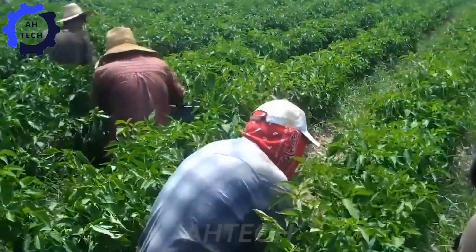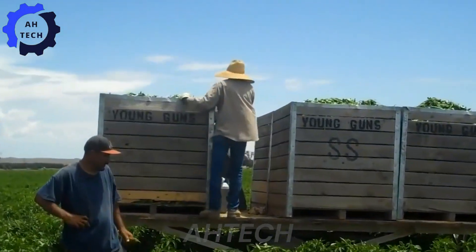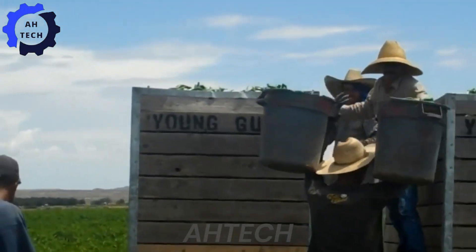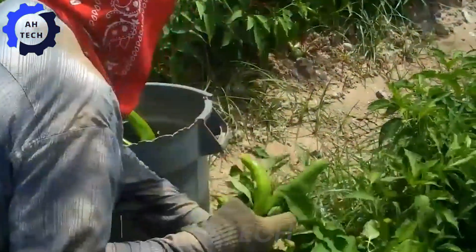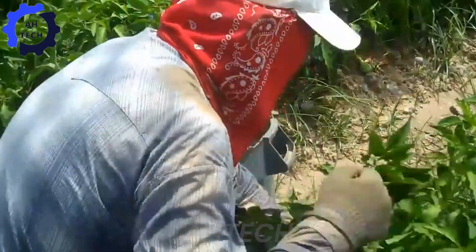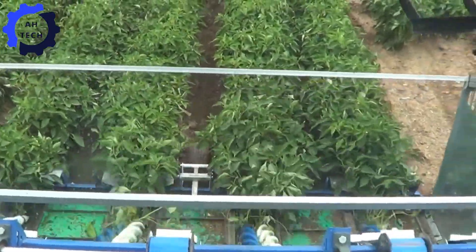Harvest time is where the technology really shines. High-tech harvesting machinery equipped with advanced sensors can pick and sort peppers at lightning speed. This innovation allows farmers to efficiently process millions of tons of peppers, ensuring top quality and helping to meet record production goals.